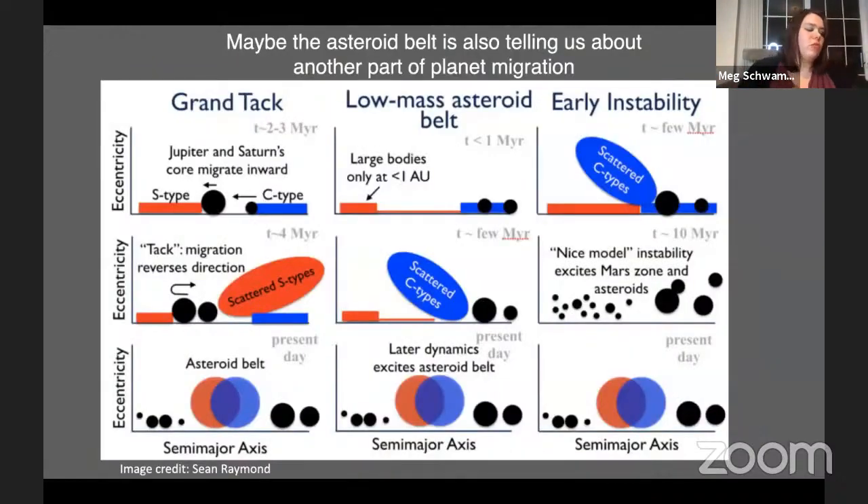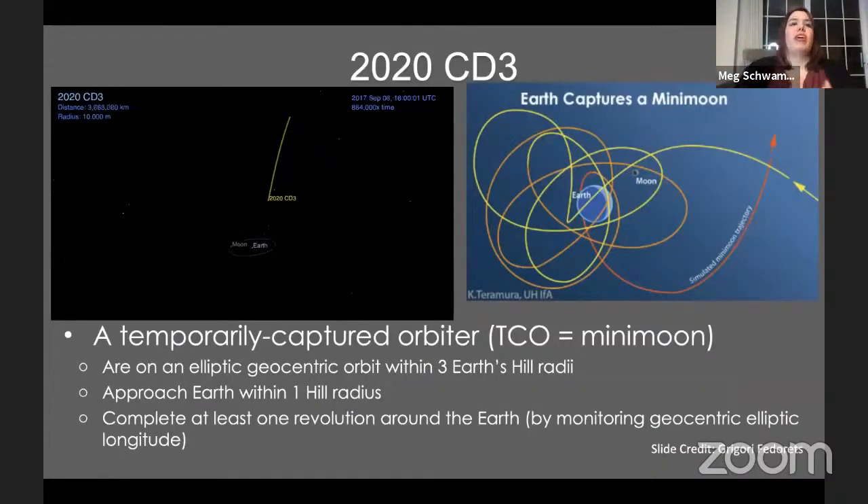By studying the region beyond Neptune, we're able to actually probe different parts of the compositional disk that no longer exists today because the giant planets moved around, messing things up. Similarly in the inner solar system, there's evidence to suggest that Jupiter and Saturn were in mean motion resonance and migrated inward by gas-driven migration, then moved back outward — that sort of coming-and-going probably cut off the feeding zone for Mars and also emplaced two different compositional types of asteroids.